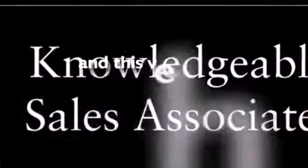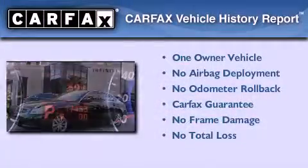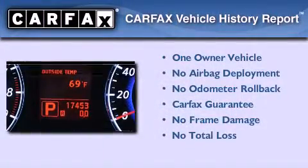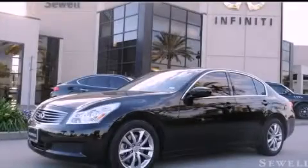This vehicle has fewer than 18,000 miles on the odometer. This Infiniti has had only one owner and it qualifies for the Carfax buyback guarantee. Stop by today and test drive this automobile for yourself.